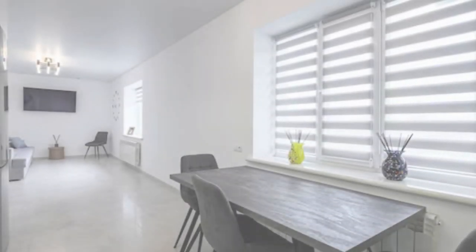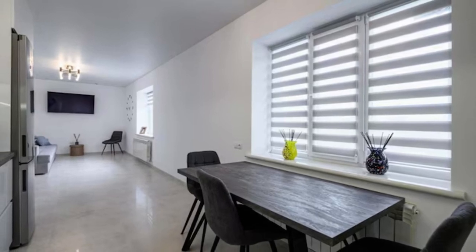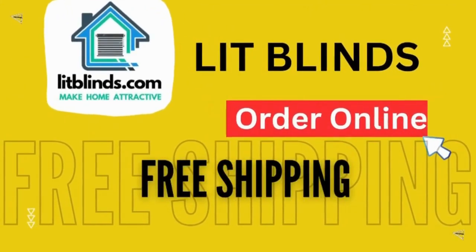In summary, zebra blinds offer a harmonious blend of style, functionality, and energy efficiency. Order online with free shipping.